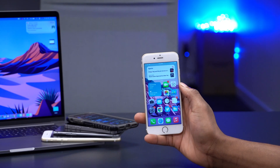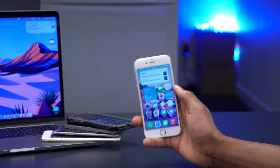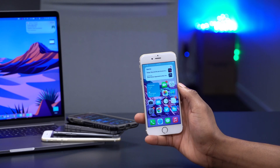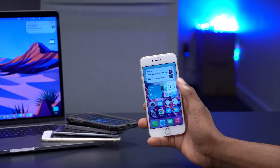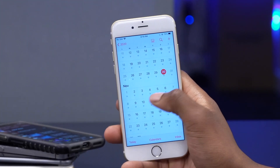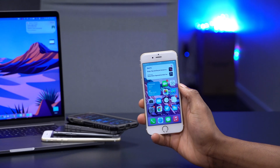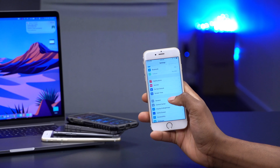Something else new with this update has to do with the iPhone 12. This update adds support for the iPhone 12 lineup with MagSafe, an accessory that was rumored to be coming later in November, but as you can see it could actually come sooner than expected — as early as early November.